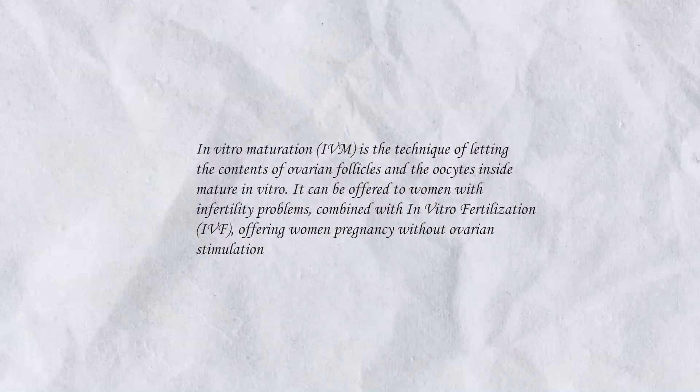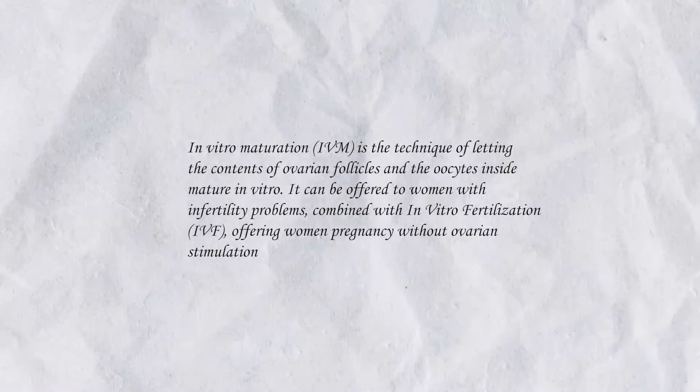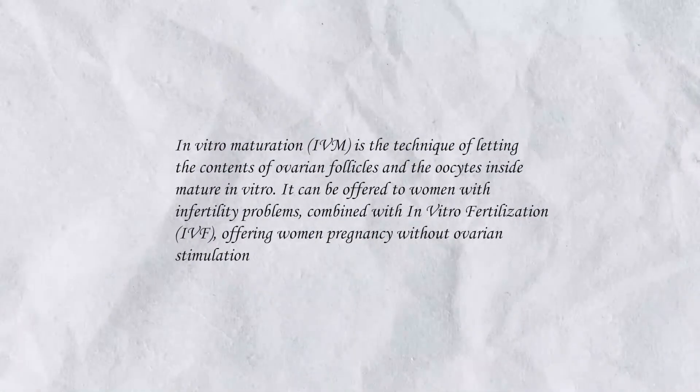Good afternoon. My name is Dinara Shakirova. I am a fertility doctor at the clinical hospital of Dr. Vladimir Karnauk, IVM incubator of Mother and Child Company Group in Samara. Our today's topic is literally enthralling. We are going to tackle using the IVM technique in patients at risk of ovarian hyperstimulation.